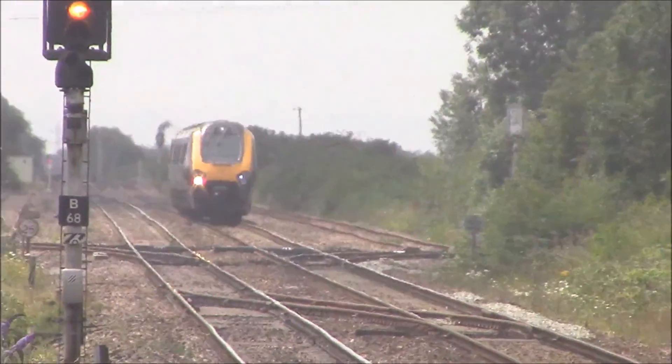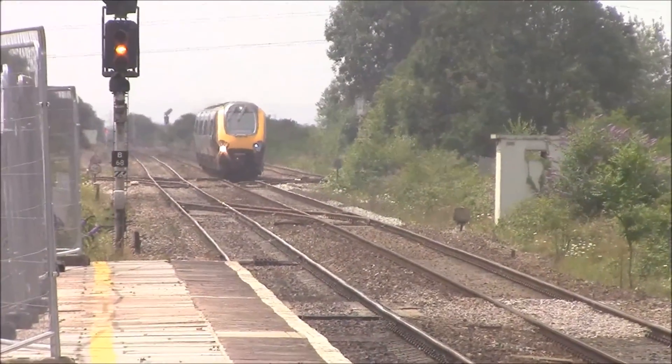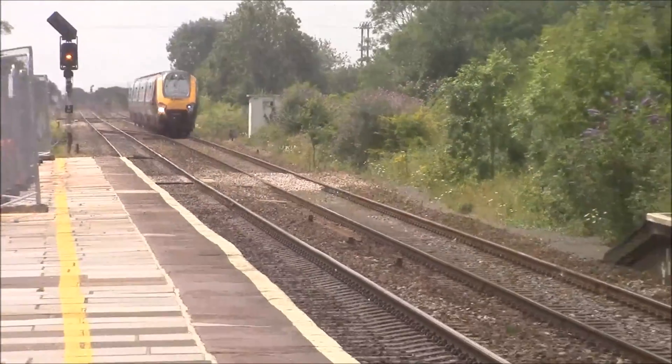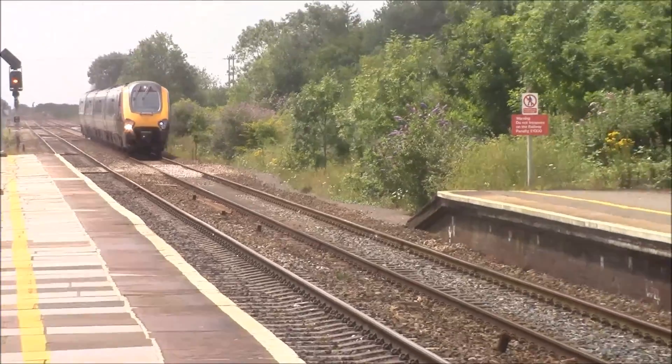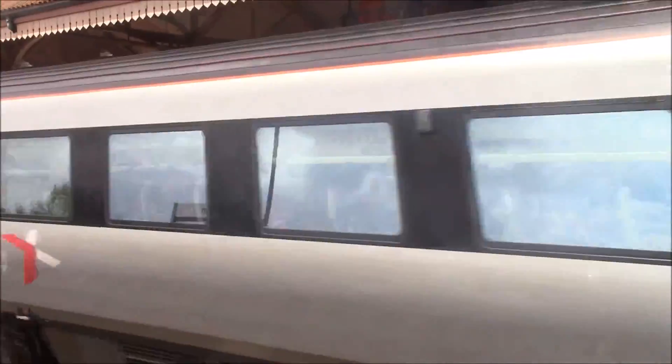Next train coming in — well, passing through — is the Penzance to Manchester Piccadilly service, speeding through. It's another Cross Country 221 Voyager, and here it is.